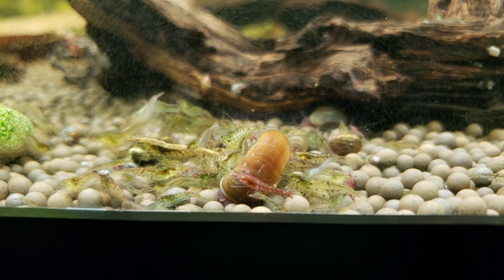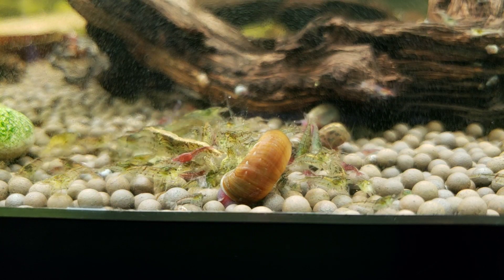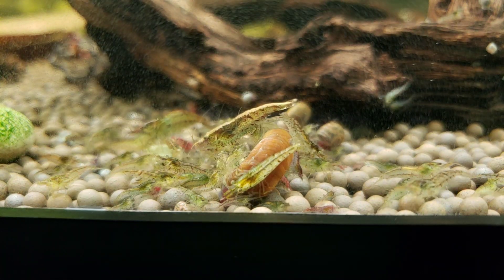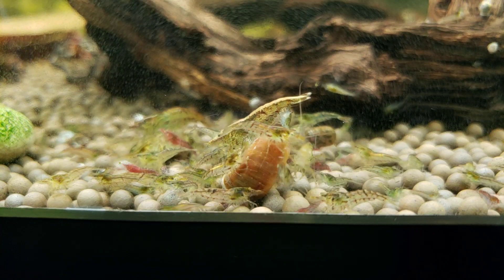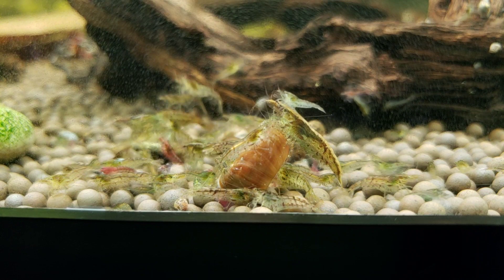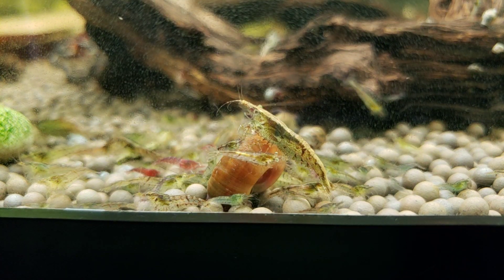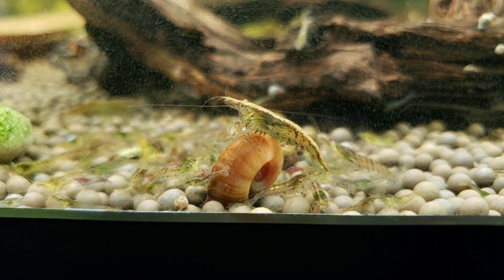They've got really pretty back lines — they look like little pieces of candy crawling around in there. They have tiger stripes and tangerine tiger markings. It's like everything you look for in certain shrimp, but these being neos, they've got it all: blues, greens, yellows, oranges, reds, turquoise. That adult right there is just incredible looking.